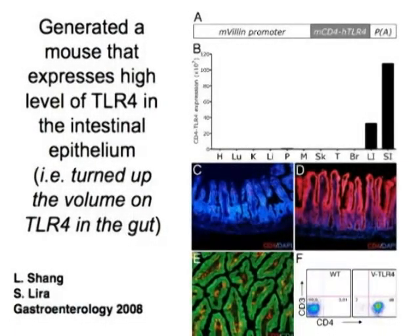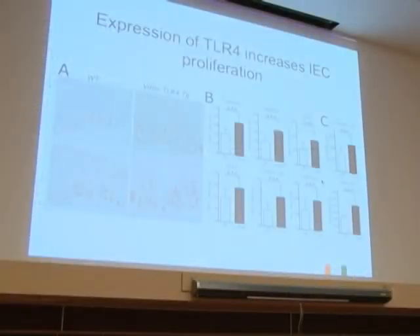The first thing we noticed is that they actually have a great deal more proliferation. Going back to those BrdU stains—you can see a wild-type mouse with a certain amount of BrdU staining in the crypts, but this is just at baseline, without DSS, without doing anything. You can see that throughout the intestine there's a differential where there's an increase in proliferation in the villin-TLR4 mice.